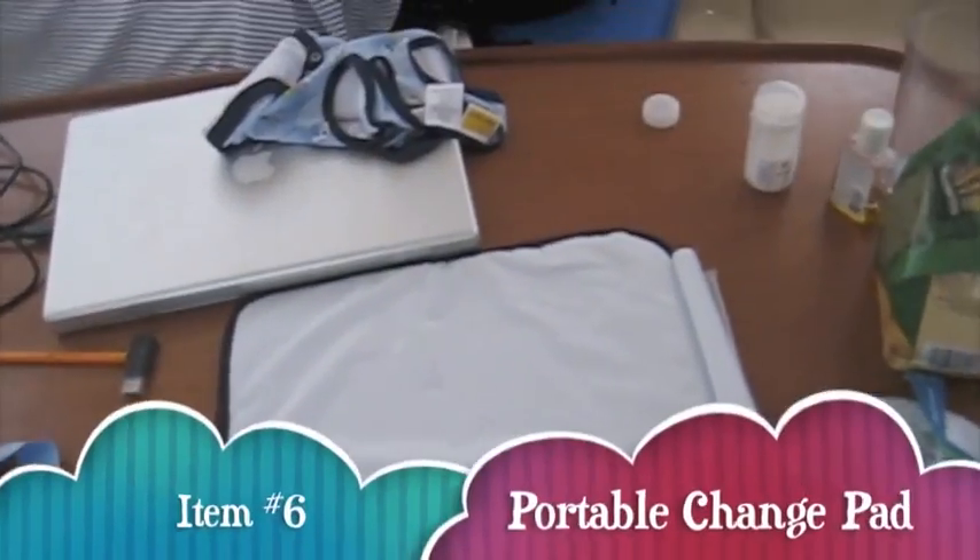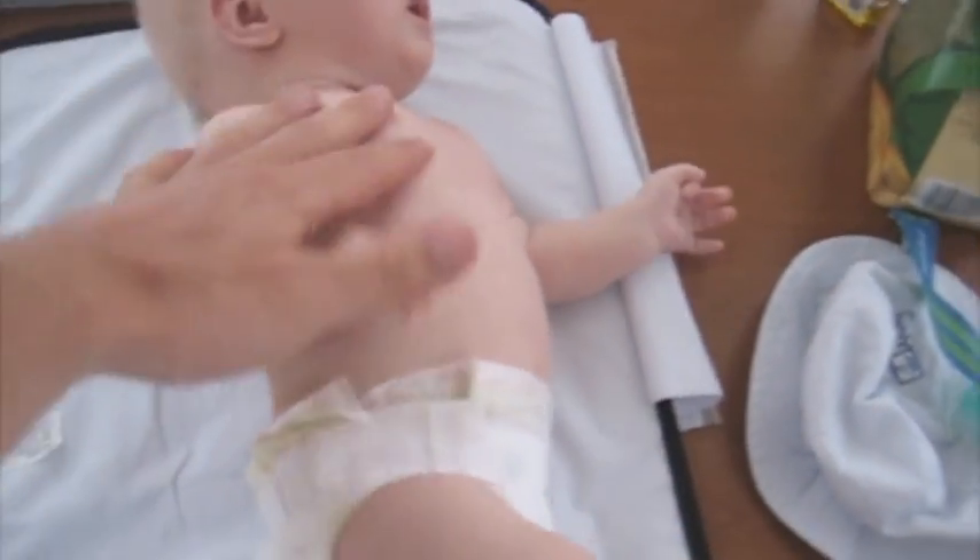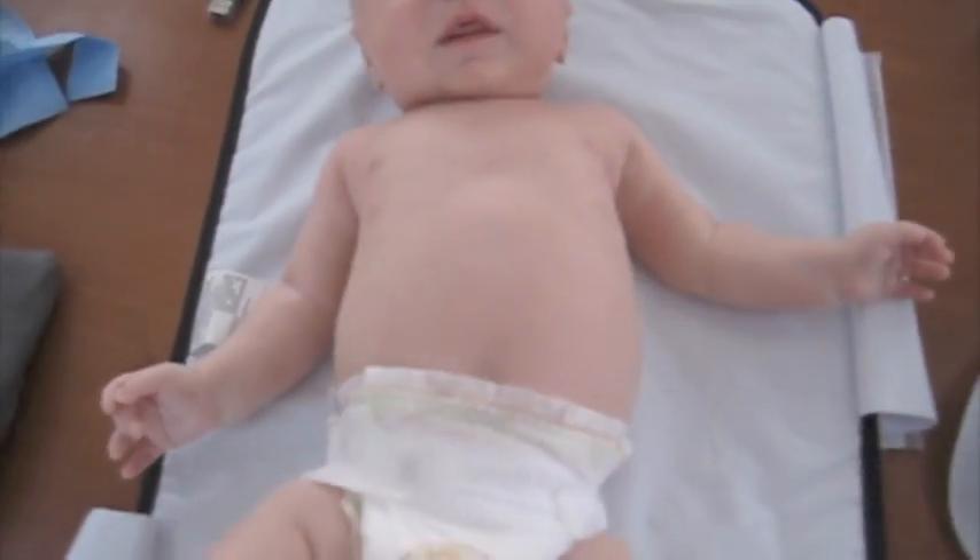You probably have a portable change pad. In case you don't, it's definitely a necessity for changing on a boat.